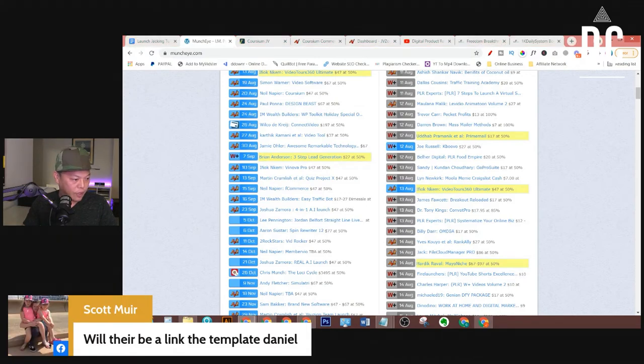Scott says: 'Will there be a link for the template, Daniel?' I haven't put this link in the post yet, but feel free to send me a message so I can send this template script to you, or I can put it on Google Drive and share the link in the post later. If you want, just shoot me a message — I can share this script with you, no problem.